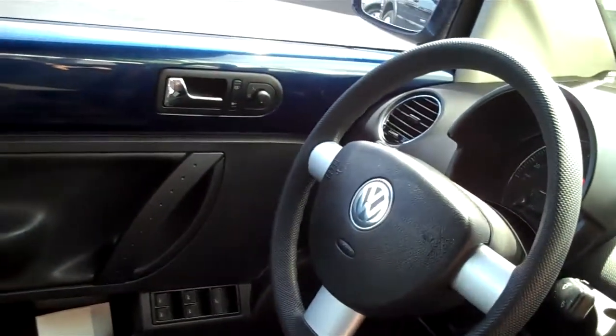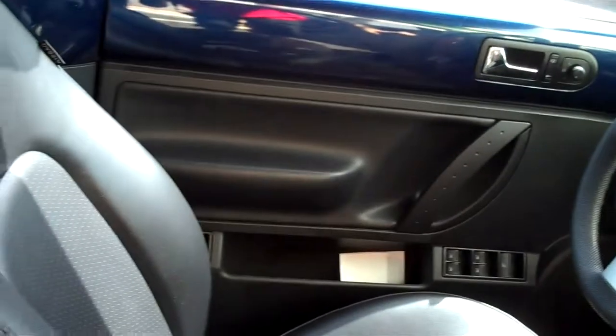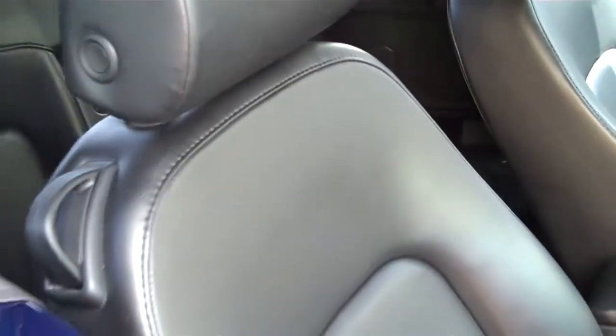This car has one touch automatic windows. It also has cruise control, AM FM radio CD, and keyless entry.